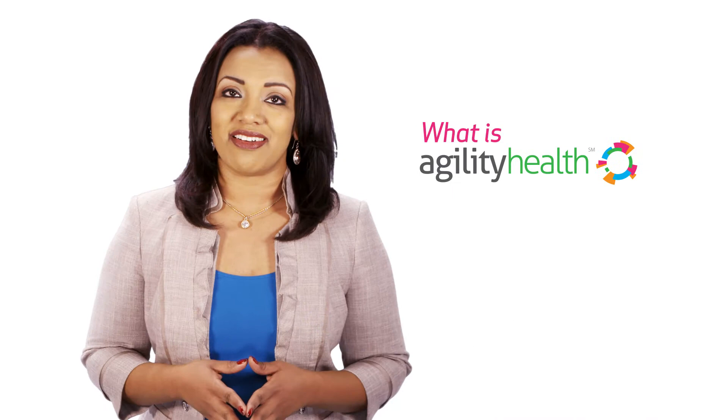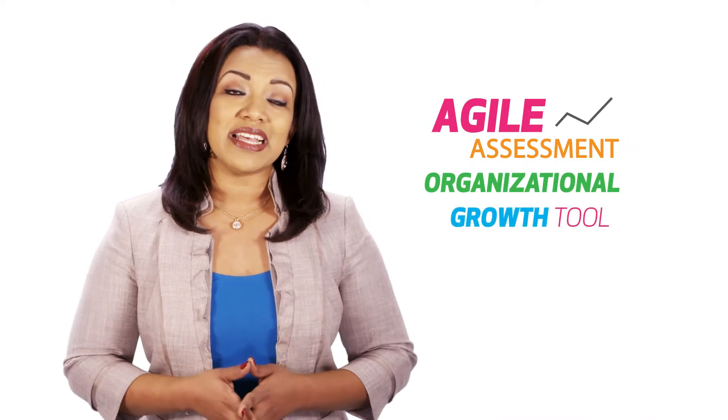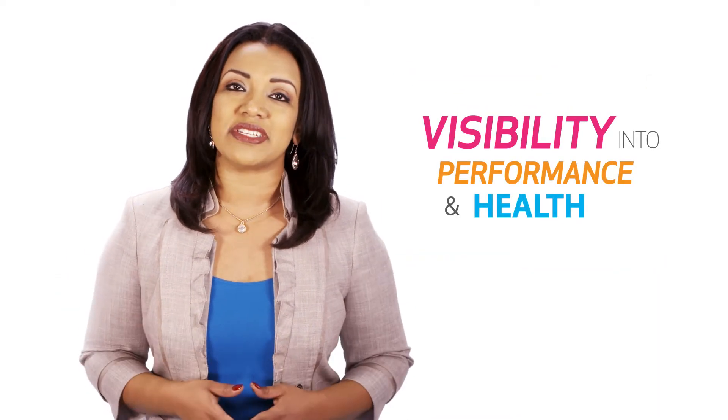So what is Agility Health? Agility Health is an Agile assessment and organizational growth tool designed for companies that are adopting or scaling Agile and want visibility into the performance and health of their teams.